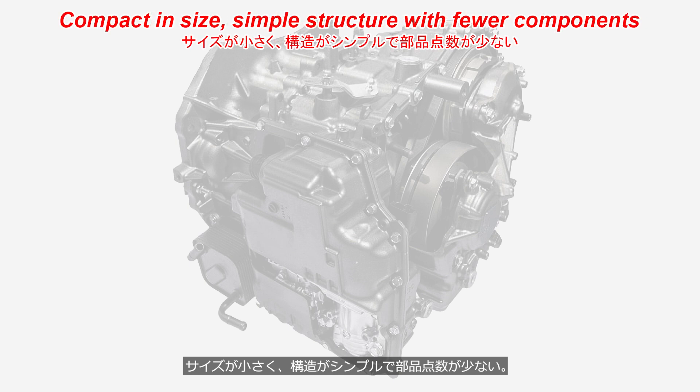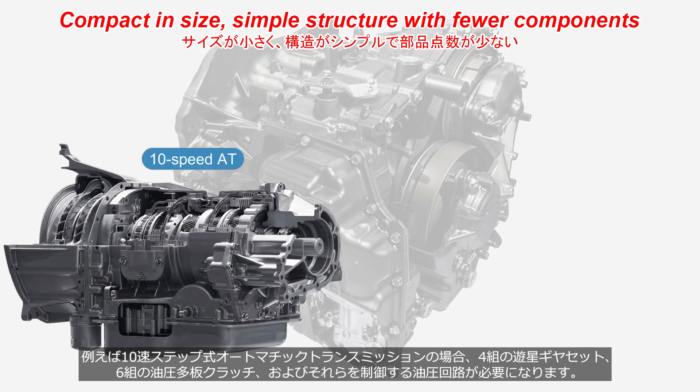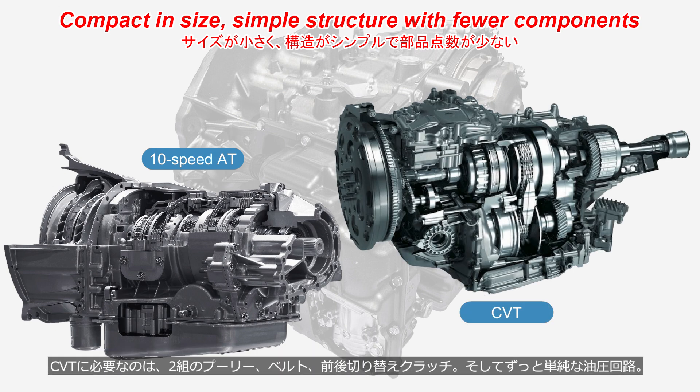Second, CVTs are compact in size due to their simple structure with fewer components. For example, a 10-speed stepped automatic transmission requires four sets of planetary gears, six sets of hydraulic multi-plate clutches, and a complex hydraulic circuit. A CVT only requires two sets of pulleys, a belt, a forward-reverse switching clutch, and a much simpler hydraulic circuit.